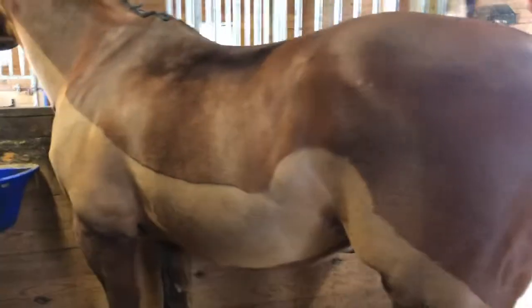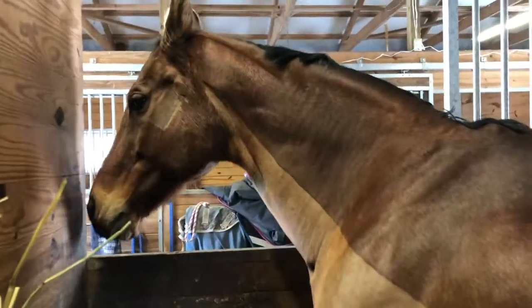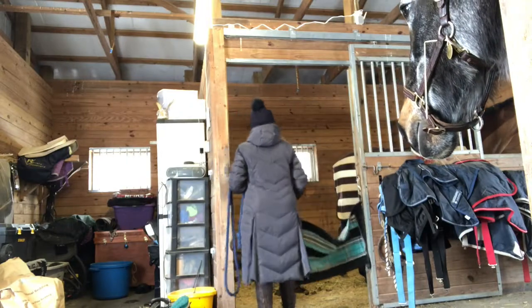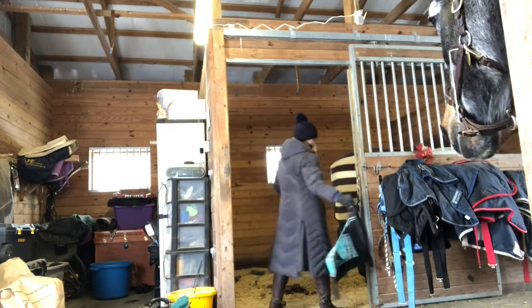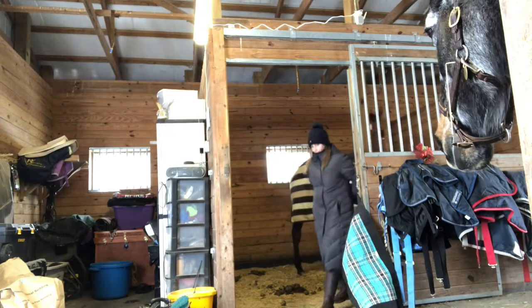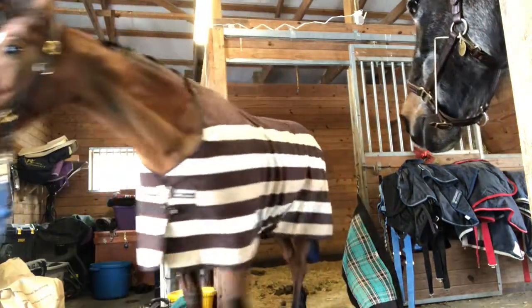Don't mind his clip job because I can't art. He's so thrilled.